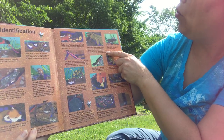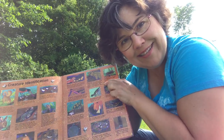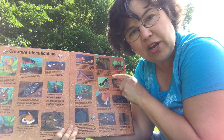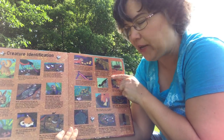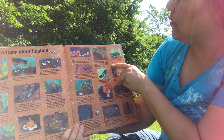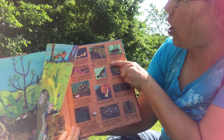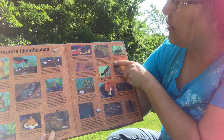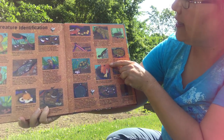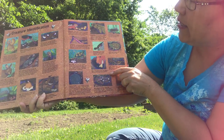Woodchuck. Have you ever heard this? How much wood would a woodchuck chuck if a woodchuck could chuck wood? We used to say that all the time when we were kids. Woodchucks or groundhogs — their burrows are deep and have chambers for food storage and nests for offspring. That's babies. Woodchucks use their burrows year round. Salamanders burrow under logs or rocks where the soil is moist.